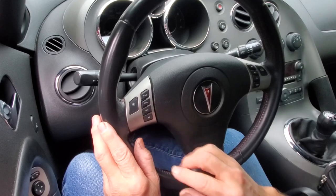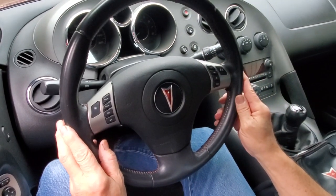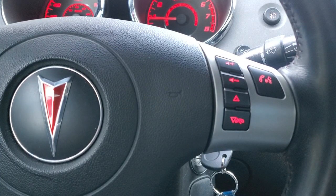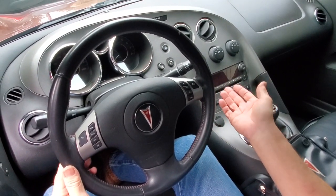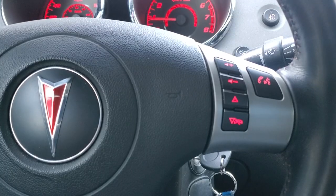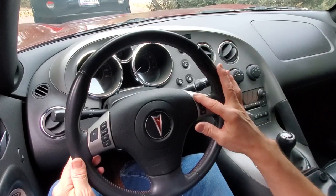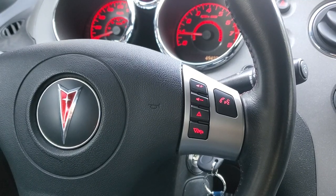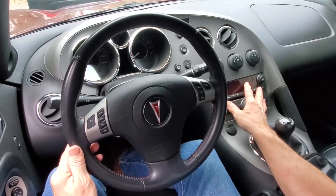On this side of your steering wheel you have your push-to-talk button, because this car is equipped with Bluetooth so your phone can connect to it — it's a 2009. My 2007 Roadster does not have a Bluetooth system. You also have your sound controls here for your stereo system, though honestly I never use those because it seems just as easy to reach over and use the real ones on the side.